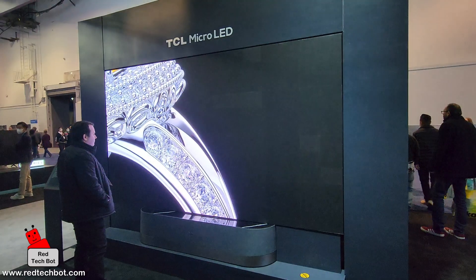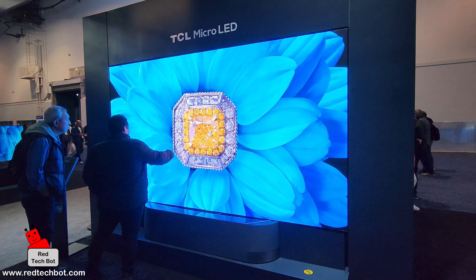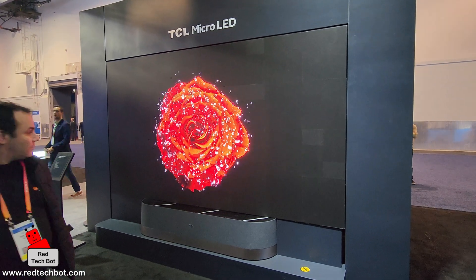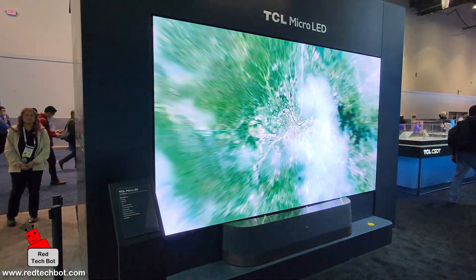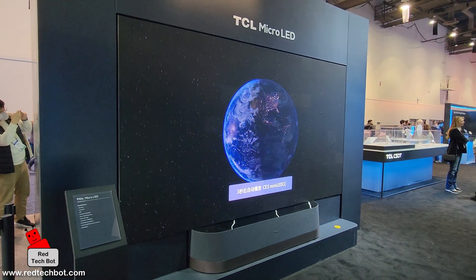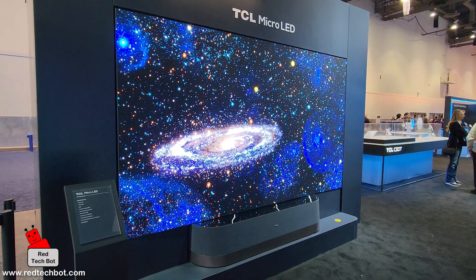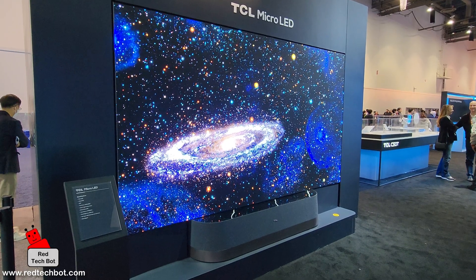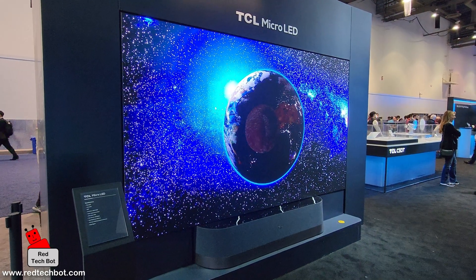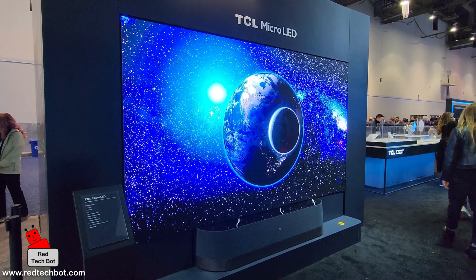Wow, look at how big that TV is compared to that guy! Micro LED uses non-organic elements for its screen, unlike OLED, and this allows it to push brightness levels even further. Other benefits include improved contrast, which equates to a more realistic and natural image on the TV screen. My personal favorite is the fact that Micro LED TVs have a longer lifespan than OLED TVs. Speaking of brightness, this comes in at 1700 nits, and to be honest, this is a great TV to have in your huge living room.